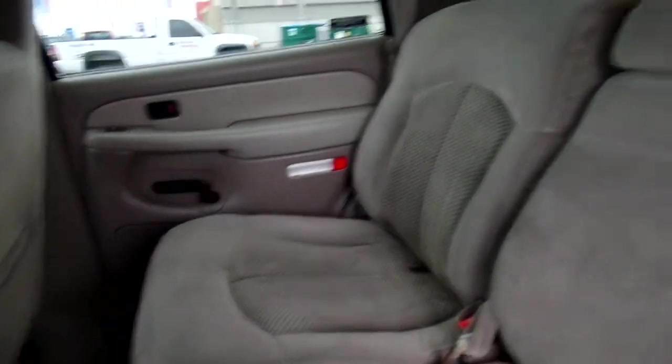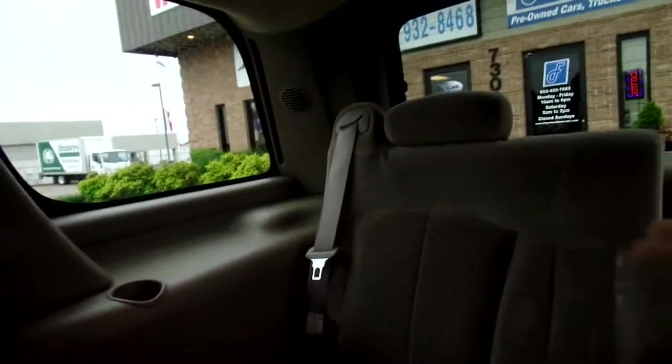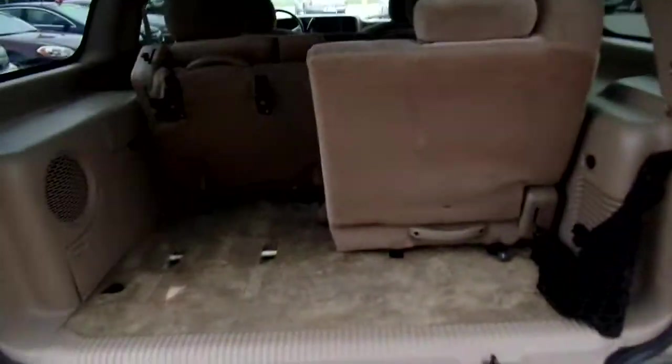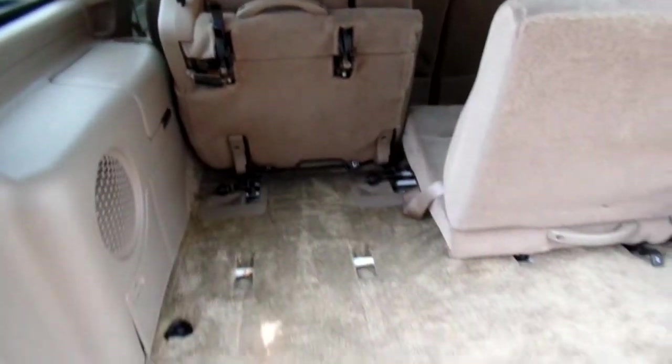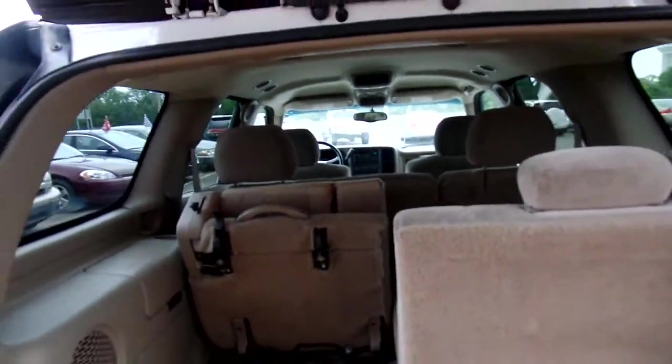Alright, brown cloth seats, as you can see. Very, very roomy back here. And we also have a third row — pretty awesome. And as you can see, that third row can be let up for extra space back here. Not bad at all, you guys.